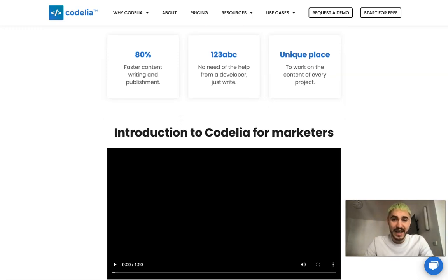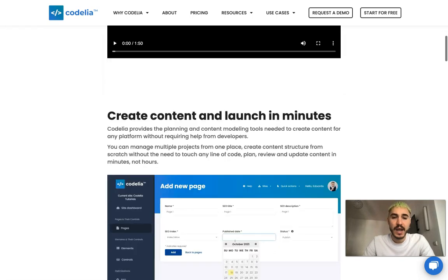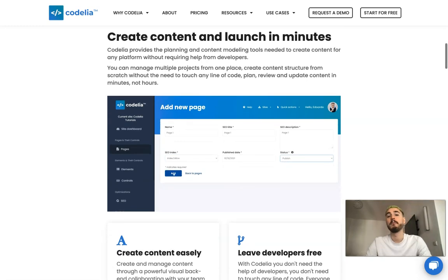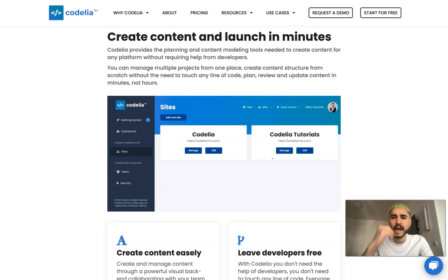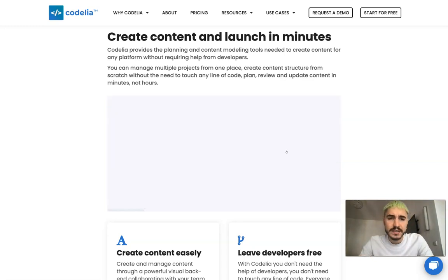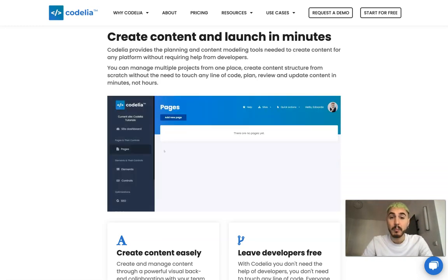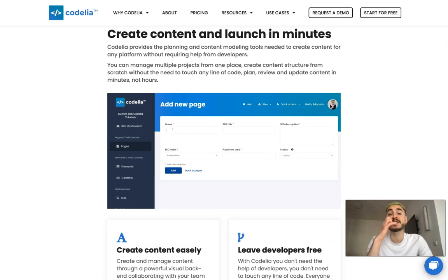No need for help from a developer — just one right and unique place to work on the content of every project. Create content and launch in minutes. Codelia provides the planning and content modeling tools needed to create content for any platform without requiring help from developers.